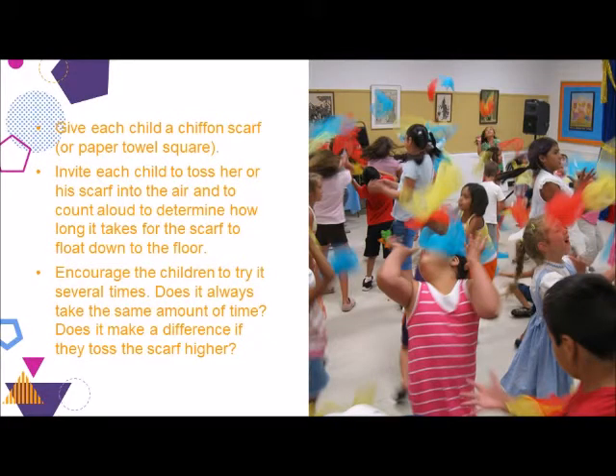Children have an innate curiosity that causes them to want to figure things out. What they'll be figuring out here, through counting, is the measurement of time. Give each child a chiffon scarf or a paper towel square. Invite each child to toss his or her scarf into the air and to count aloud to determine how long it takes for the scarf to float down to the floor. Encourage the children to try it several times. Does it always take the same amount of time? Does it make a difference if they toss the scarf higher?